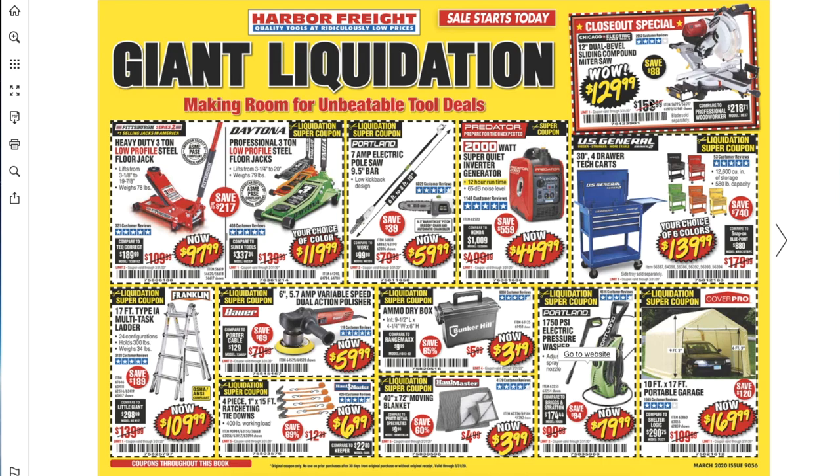You got a heavy-duty 3-ton low-profile steel floor jack for $79.99. Then there's the professional 3-ton steel low-profile floor jack for $119.99 — this is the one that I have, the orange one, works really good. If you want to check out the videos, search 'low-profile Daytona jack tool head 147' on YouTube and my video should pop up.